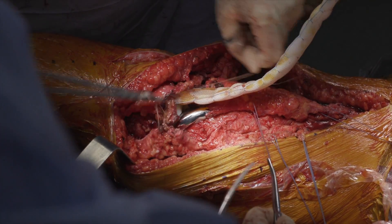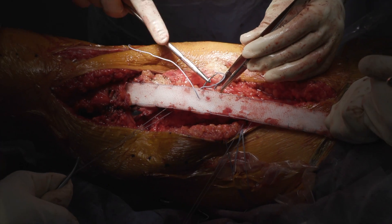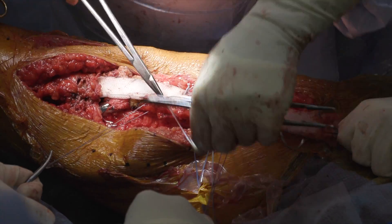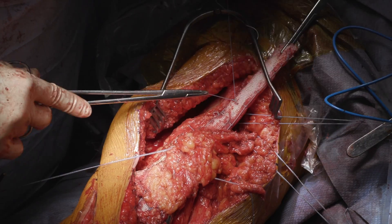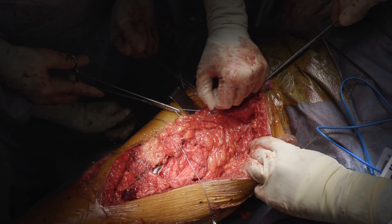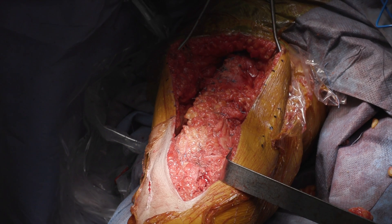Next, we turned our attention to the extensor mechanism reconstruction. The mobilized vastus lateralis was placed underneath the mesh and the vastus medialis oblique was placed over the mesh. These were then closed in a pants-over-vest fashion using nonabsorbable braided polyethylene sutures. Two drains were placed in the medial and lateral gutters and the incision was closed in a layered fashion.